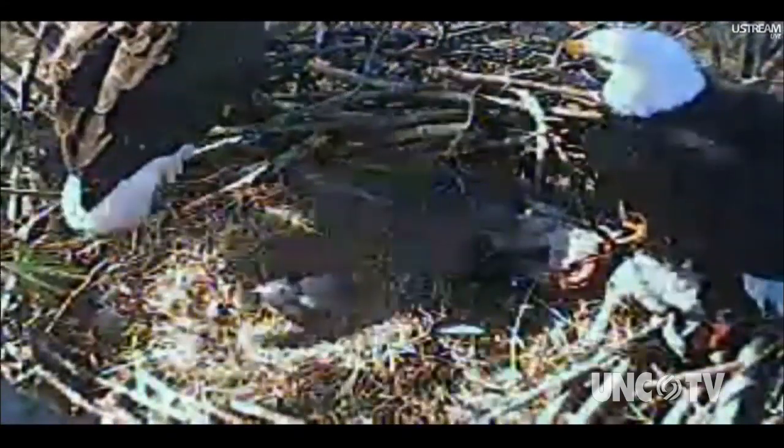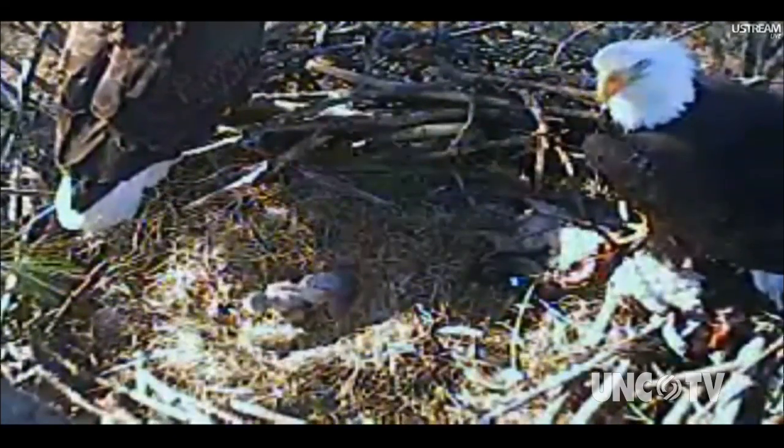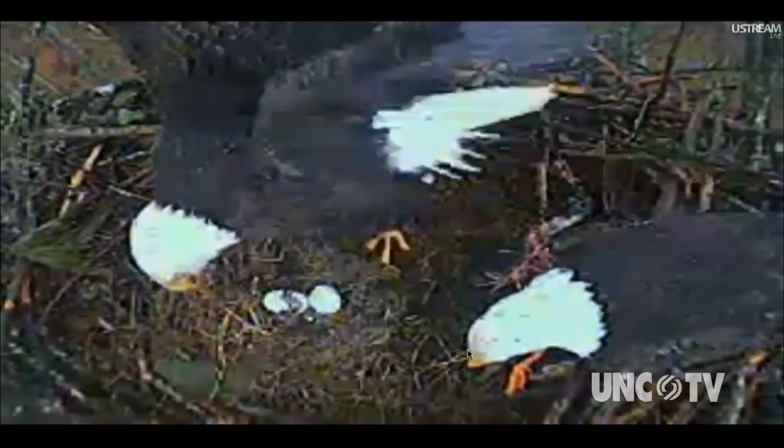Once online, the dramatic response to the eagle cam caught everyone by surprise. They were amazed at the level of interest in watching the nest. One thing that helped was that, of all the eagle cameras out there, this nest was the first one to actually hatch their eggs — making them kind of the first in the country, and getting a lot more exposure because of that.